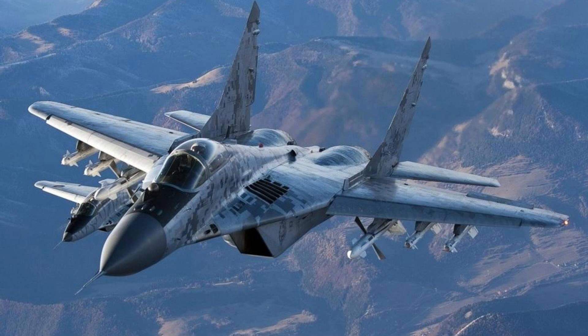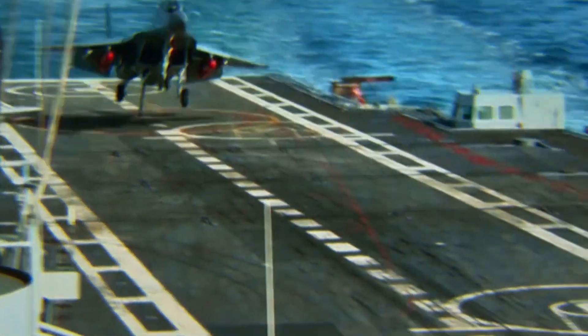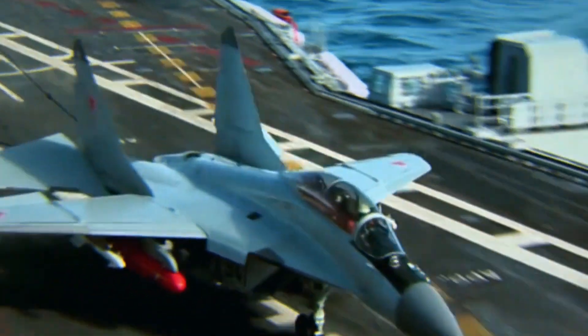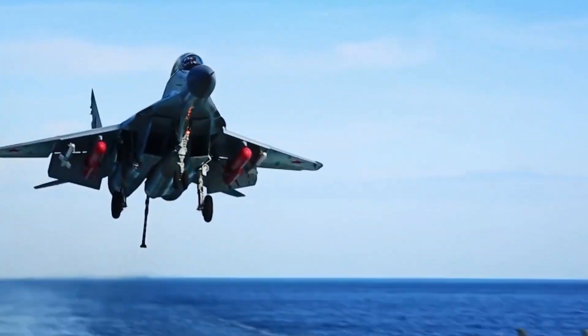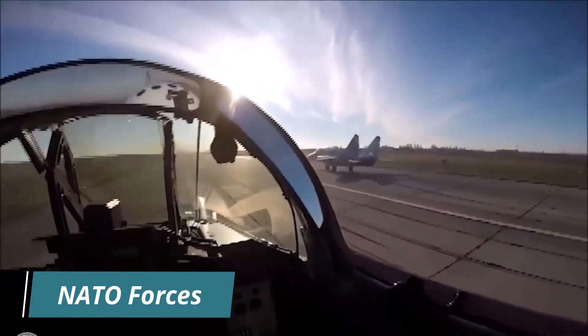The MiG-29 was developed in response to the United States' development of the F-15 Eagle, which was the most advanced fighter jet at the time. The Soviet Union needed an aircraft that could counter the F-15 and provide air superiority in the event of a conflict with NATO forces.